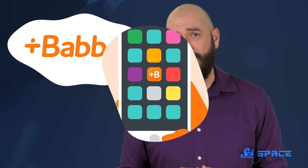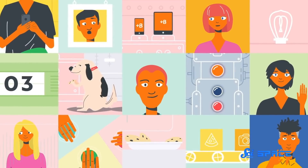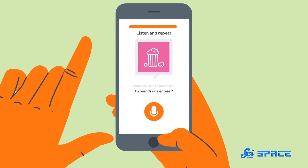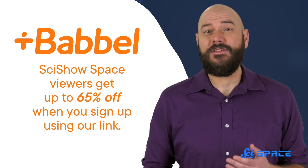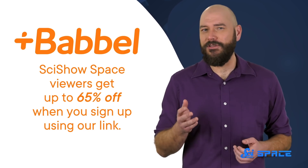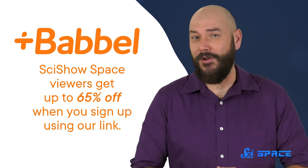Thankfully, understanding a new language doesn't have to be as difficult as decoding the mysteries of the universe. Babbel is a language learning app that can help you use a new language in real-life situations after just five hours of practice. Babbel teaches you how to have practical conversations in short, 10-minute interactive lessons designed by language teachers. They also have podcasts, games, videos, and live classes with top teachers, so you can choose based on how you learn best. You can also learn about the language's culture, people, and history. As a SciShow Space viewer, you'll get up to 65% off when you sign up using our link. Plus, Babbel comes with a 20-day money-back guarantee. Thanks again to Babbel for sponsoring this episode of SciShow Space News, and thank you so much for watching.